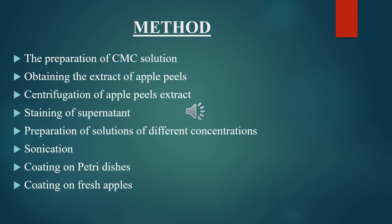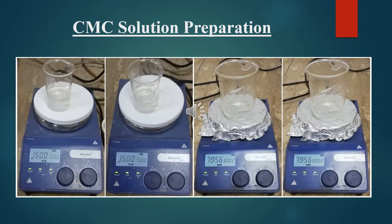Method includes the preparation of CMC solution, then obtaining the extract of apple peels, then centrifugation of apple peel extract, straining of supernatant, preparation of solutions of different concentrations, sonication, potting on petri dishes, and potting on fresh apples. This is the diagrammatic representation of CMC solution preparation.